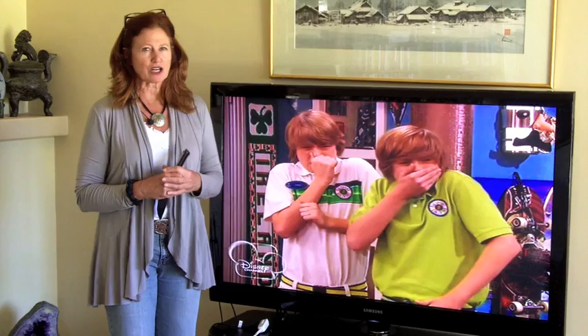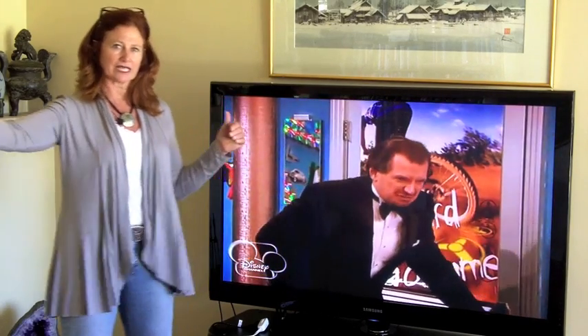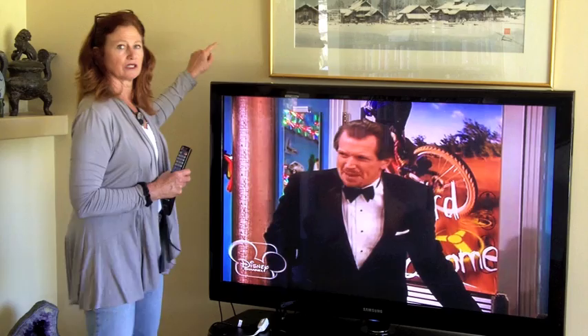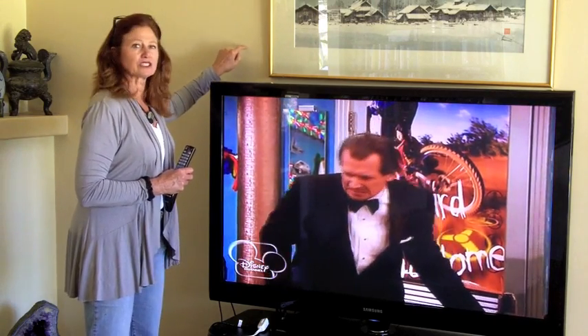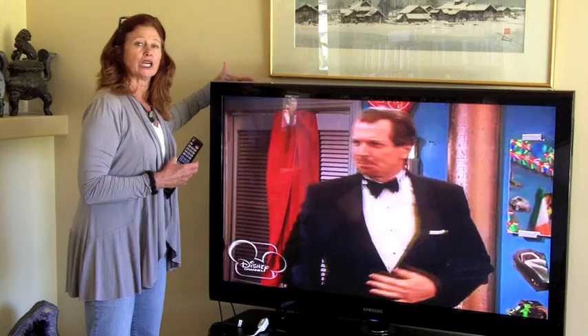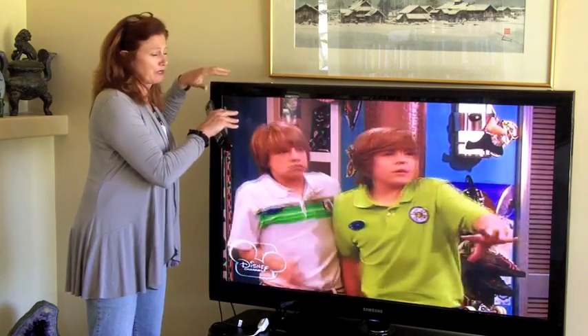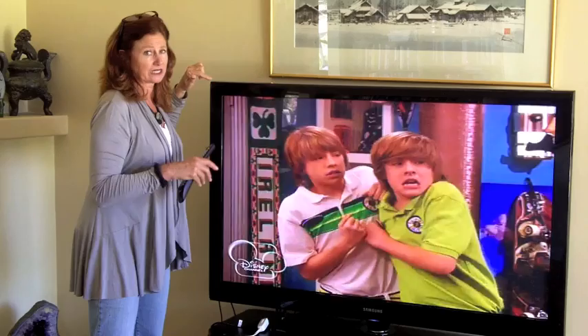Plasma TVs emit high magnetic and electric fields that reach a six-foot radius that can even go through walls. So for example, if on the other side of this wall is a bedroom and the bed happens to be up against the wall, you probably should think about moving it because it's being bombarded by these EMFs when the TV is on.